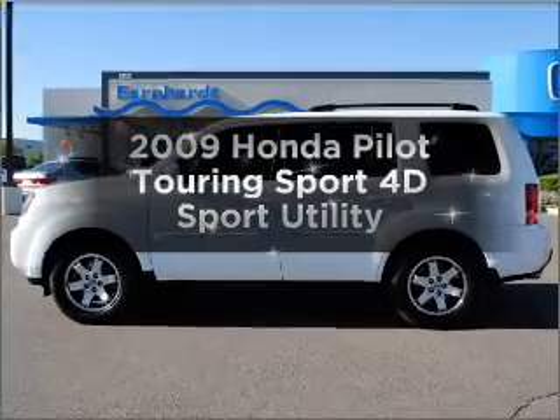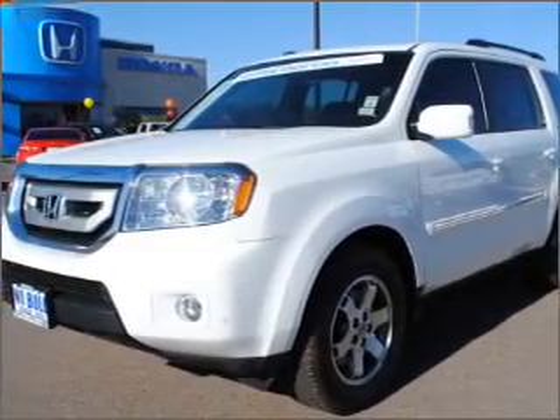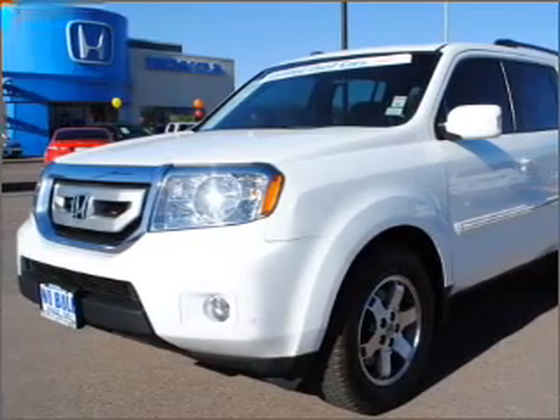Introducing the 2009 Honda Pilot. This is the set of wheels you've been looking for, with a reliable engine that responds smoothly to its automatic transmission.